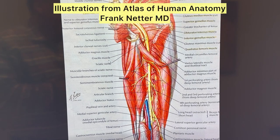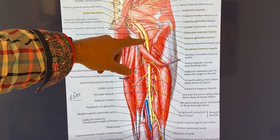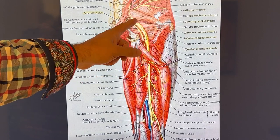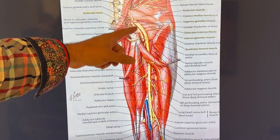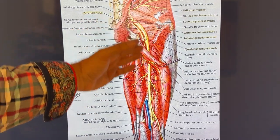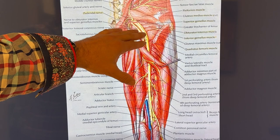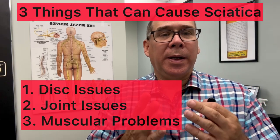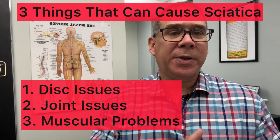If sciatic symptoms are caused by the nerve being compressed or irritated by the muscles it passes over or through — the piriformis, the hamstrings, the superior gemellus, or any of the other configurations — then the stretches may help immediately. As you stretch to loosen these muscles, it can take pressure off the nerve and cause instant relief. The three things that will cause sciatica are disc issues, joint issues, or muscular issues.